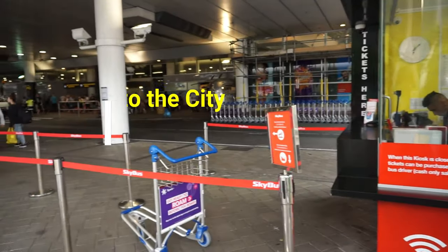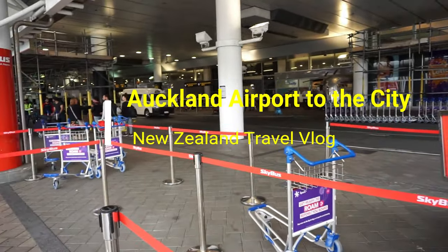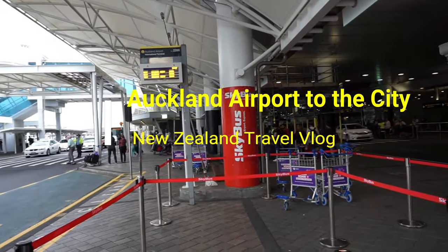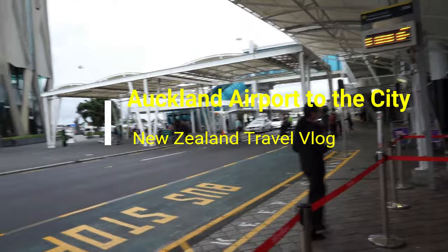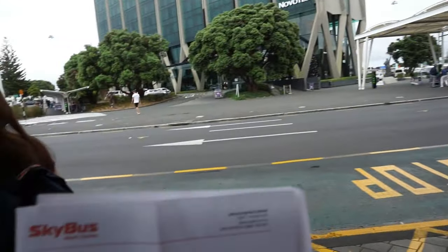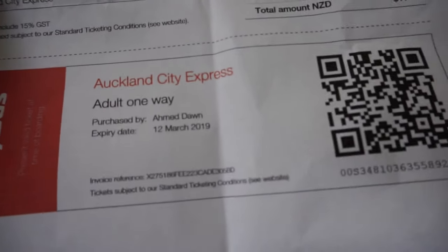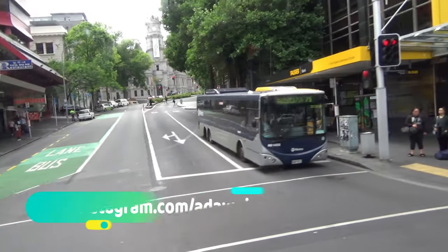Hello everyone, this is Ahmed Dan of ahmeddan.com. You're watching one of my New Zealand travel videos, and today I'll show you the cheapest airport transfer option for Auckland Airport to go to Auckland downtown. Sky Bus is the most affordable way to reach downtown from Auckland Airport. Tickets can be purchased ahead of your trip online or at the airport.